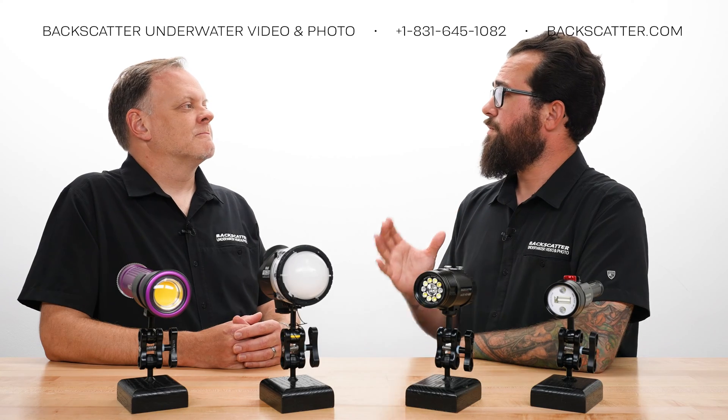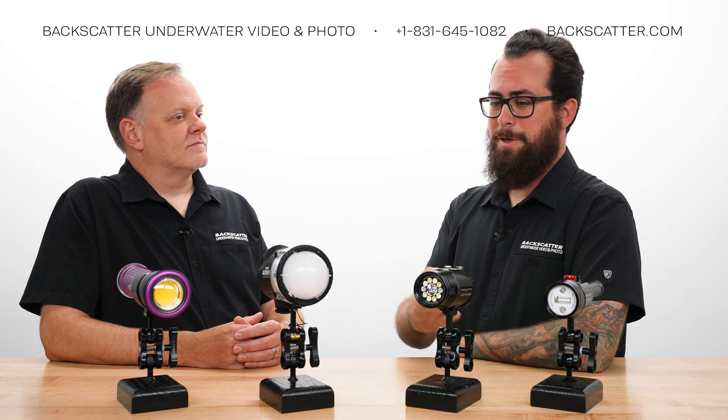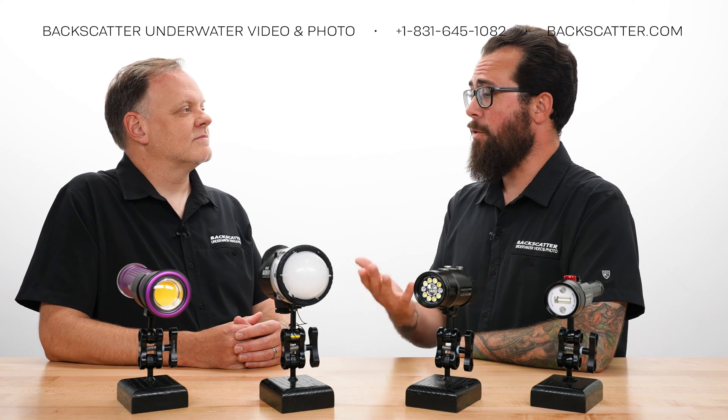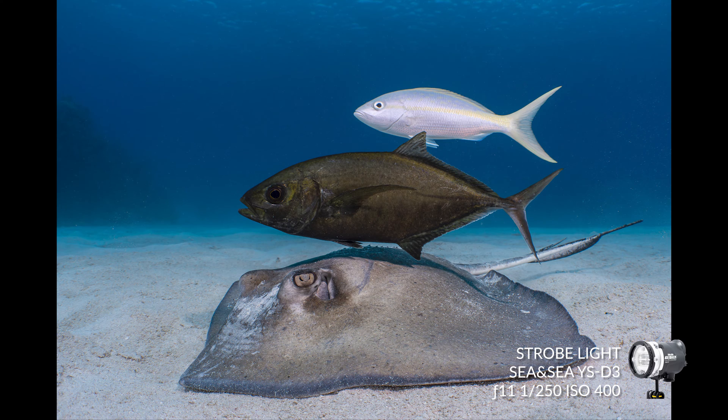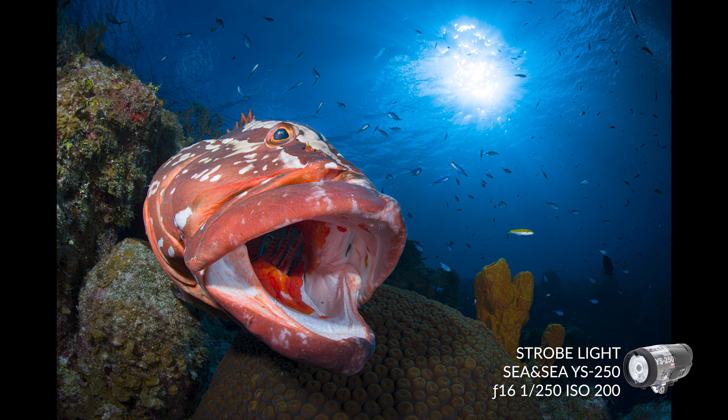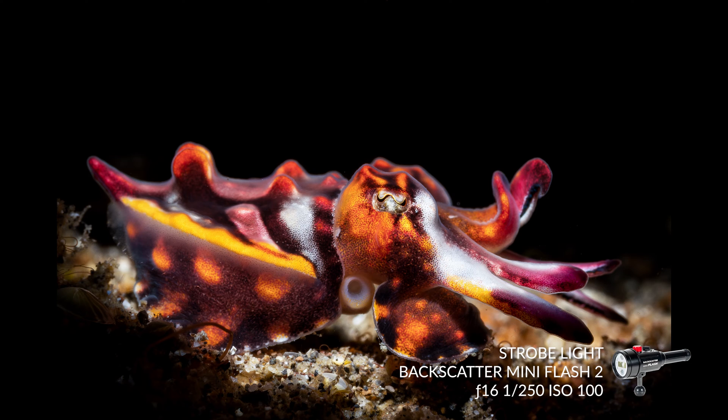Let's start with first things first — why do we need a light, whether strobe or video light, for underwater photography? A light is going to highlight your foreground subject, which is the most important part of your image. You want to draw attention to it by shining a light on it. In addition, you'll get back any lost reds and restore color, and you'll be able to separate the subject from the background and maintain a darker background to give the image some interest.